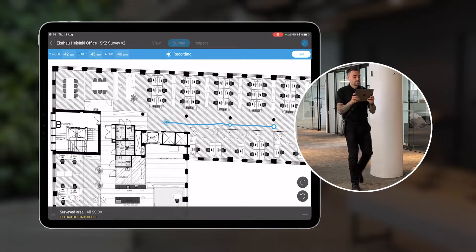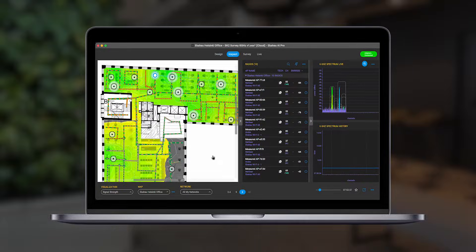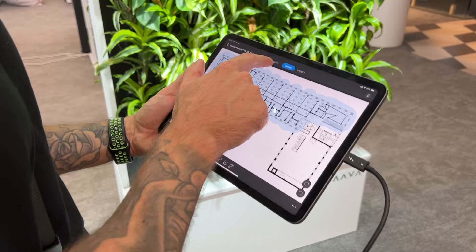By collecting real-world Wi-Fi and spectrum data, Sidekick 2 validates that your network is set up right the first time, and it makes it easy to run periodic health check surveys to identify changes introduced to the network over time.